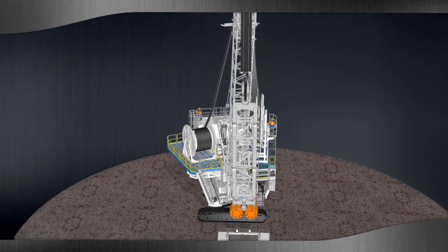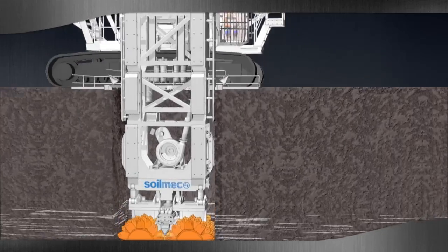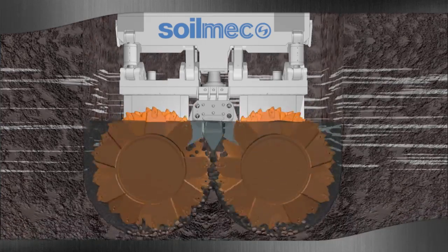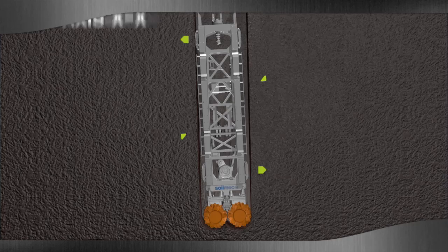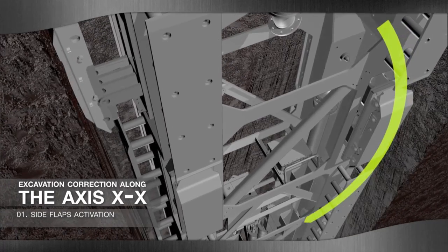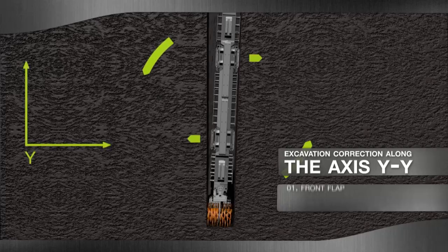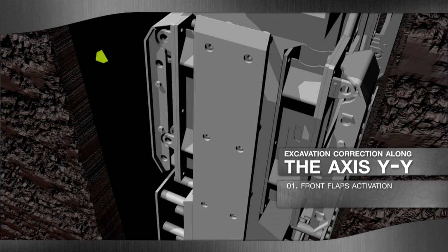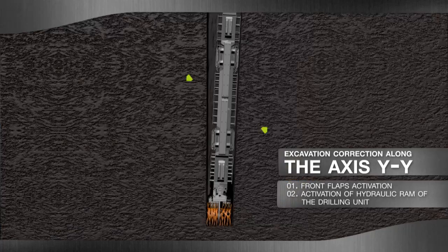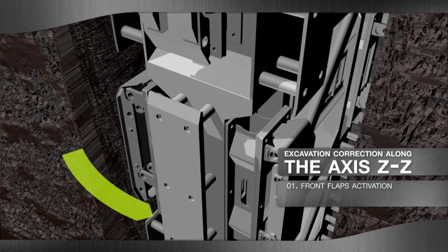Soilmec hydromill modules SH30, SH40 and SH50 have been designed with a very precise purpose in mind, ensuring that all project specifications are met in terms of inclination, rotation and twisting. In order to achieve this result, Soilmec hydromill machine modules are based on two action concepts. Firstly, they exploit the thrust principle to use the side and front flaps, placed longitudinally across the frame independently one from the other. Secondly, they make effective use of innovative technology with the two cutting units, designed to operate separately and at different angles. The versatility of cutting units combined with the flaps action thus makes it possible to change the module inclination on the three axes, maintaining the required vertical line.